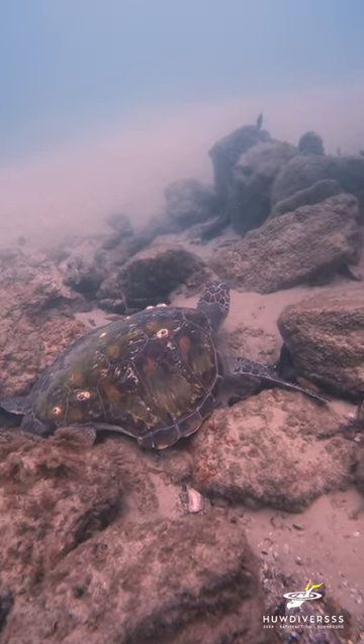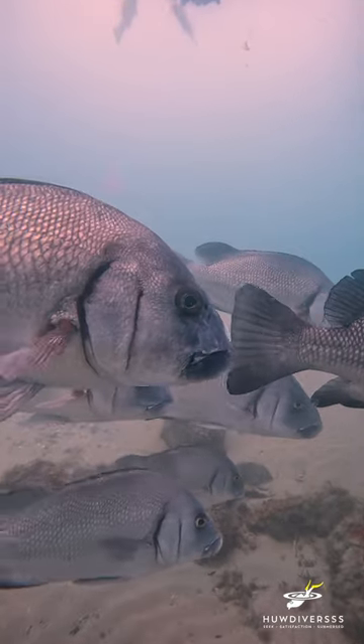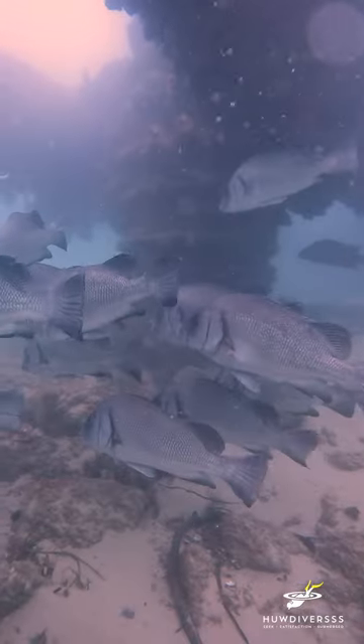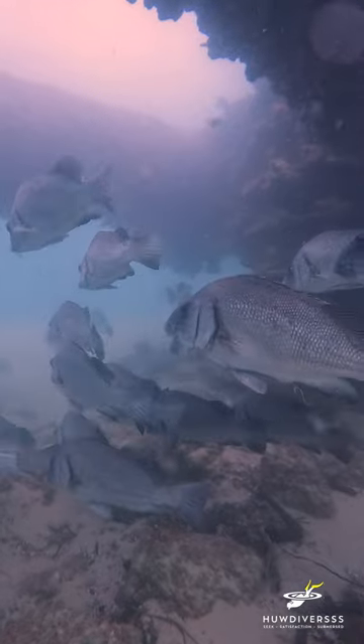It's a later dive in the afternoon so all these fish are now coming in to settle in the safety of this area. One of them has a hook attached to it but there's no way I could get it off as these fish are quite aggressive and very fast.